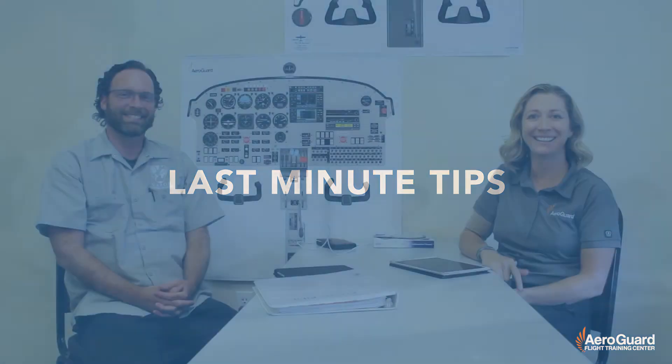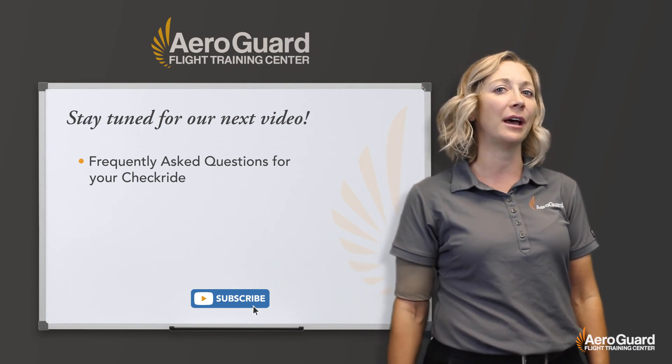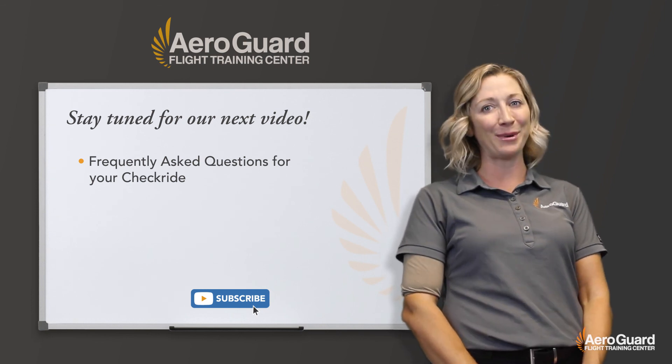Thanks Pete. Any last-minute tips for students on scenarios? Sure — if you ever have a question about what to expect on a pilot examination, you should never fear approaching a DPE and asking the question. They should give you a professional, humble answer outside of the exam so it eases your fears and the unknowns you're battling, so you can have a successful checkride. Thanks again for being here. We're going to have one more part in this series with Pete — look forward to our frequently asked questions video coming up. Thanks so much for liking and subscribing, you can leave comments below, let us know some scenarios you got on your checkride. Good luck with everything.